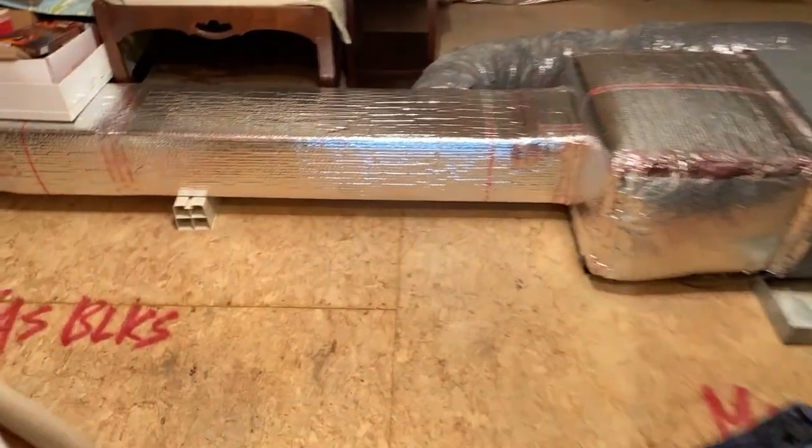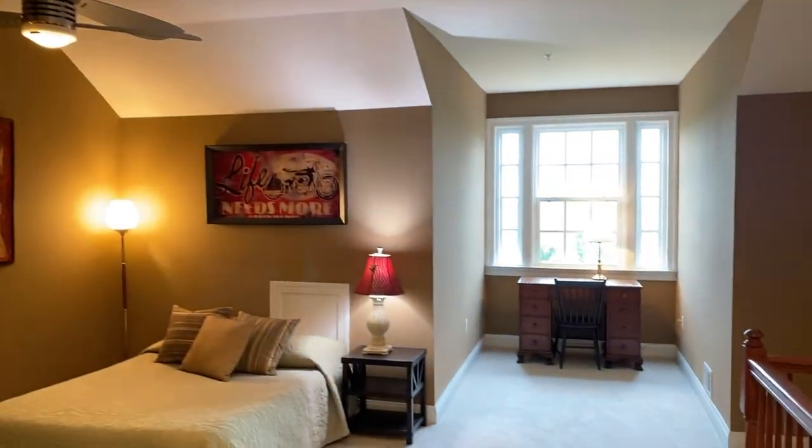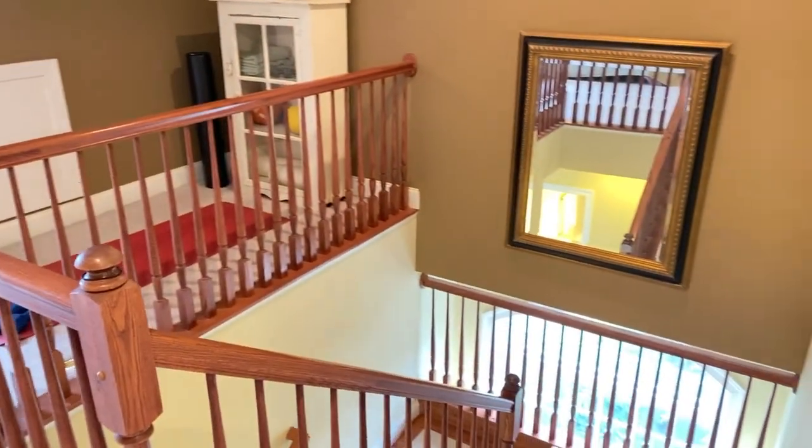There's also a huge closet — nine-foot ceilings on the top level, deep and great for storage. Behind this door there's even more storage in the attic space, and you can also see one of the brand new HVAC units — both were replaced just before going on the market.